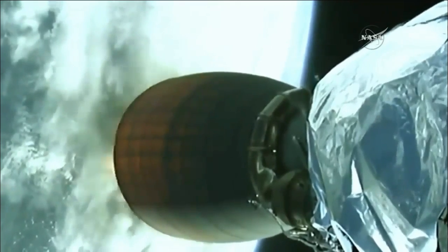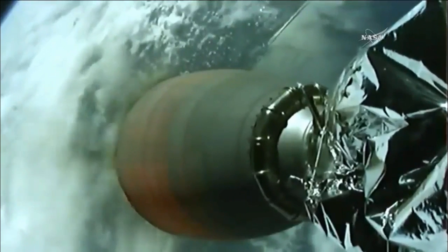Stage 2 on the left, Stage 1 on the right. Falcon 9 first stage heading back toward Earth, with the second stage continuing on its way to the International Space Station.